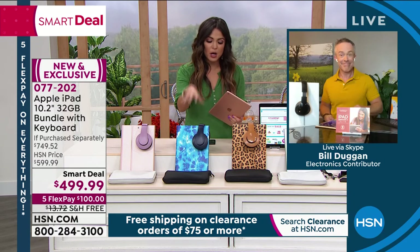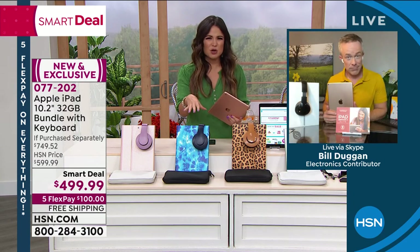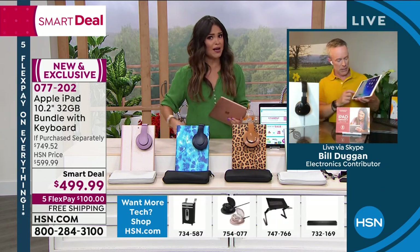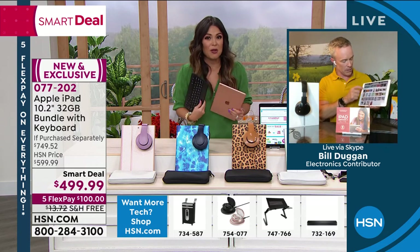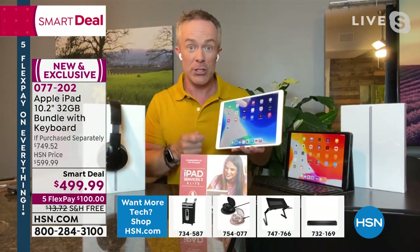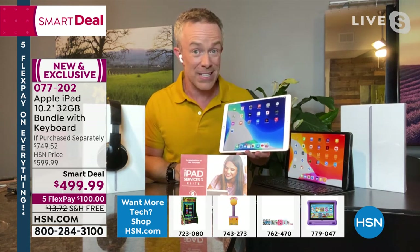Our bundle is not just random stuff — it's things you're going to use. You need a case, you need headphones, you need a keyboard. That adds up at the cash register and we're including it all. The audio on here alone is great for movie watching. And remember, it comes with three months to Apple TV as well.